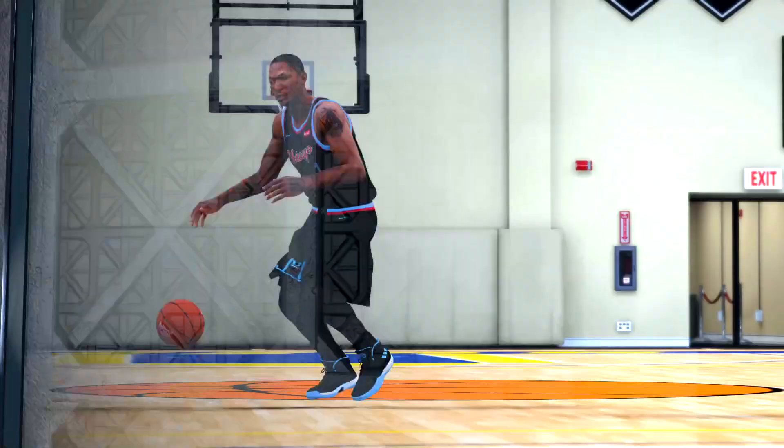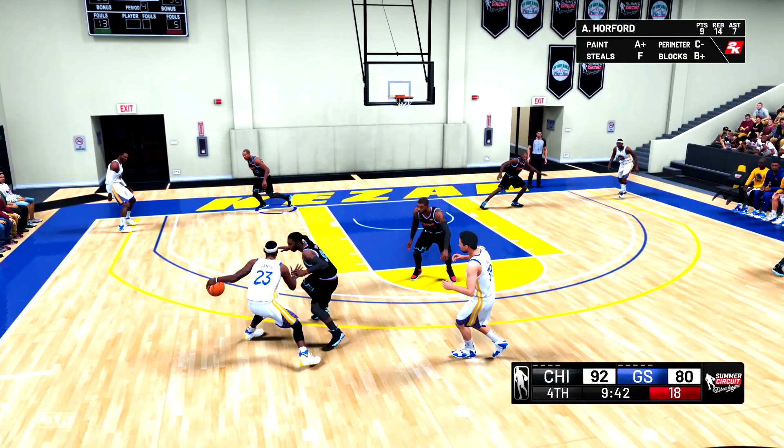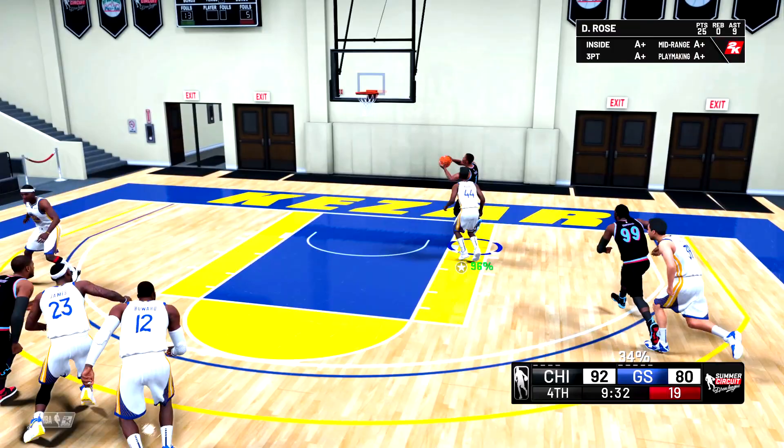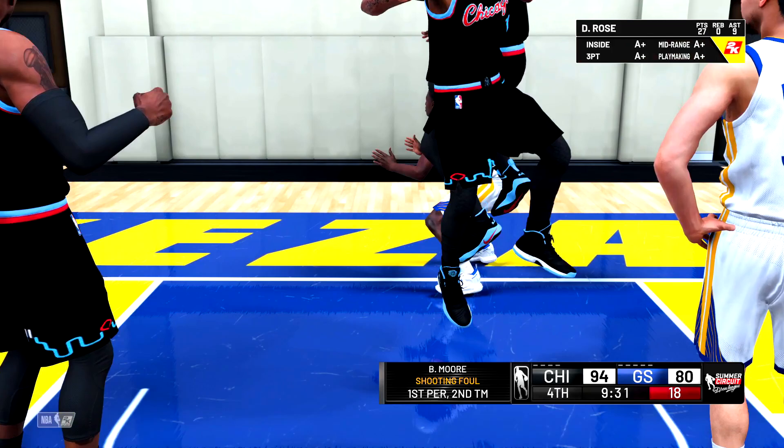Quick question about Derrick Island: do you guys want it to be just commentary, like me just talking, or do you want it to be like a TV show episode format? Comment down below. Anyway, thank you for watching, hit that like button. We're on the road to 3K subscribers, currently at 2.42K. Join the HD Army by subscribing, and follow me on Twitter and Instagram — links in the description. This is IkenHD, catch you guys in the next video.